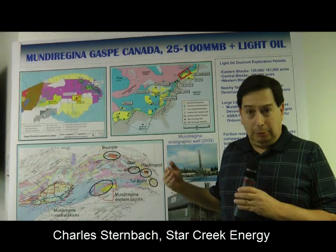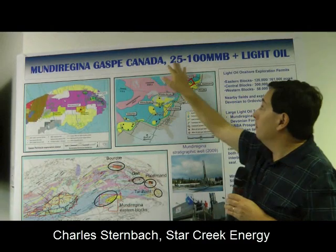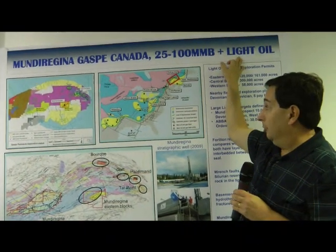Hello, I'm Charles Sternbach, and I'm president of Star Creek Energy. It's really exciting for us to be exploration advisors working with the great team at Mundu Regina to explore the Gas Bay Peninsula of Canada for large and shallow light oil projects.